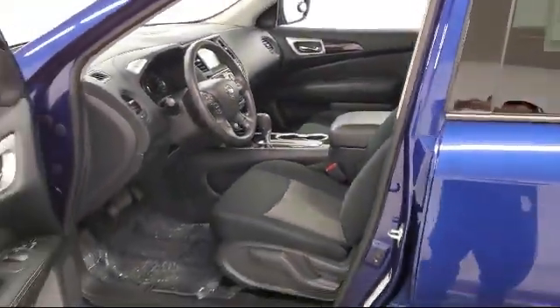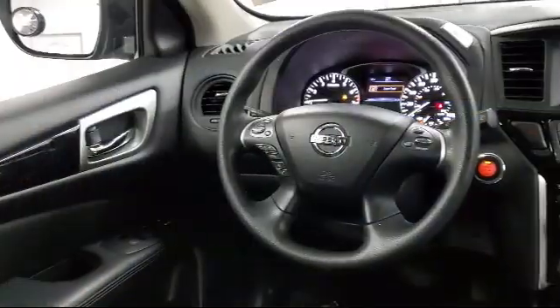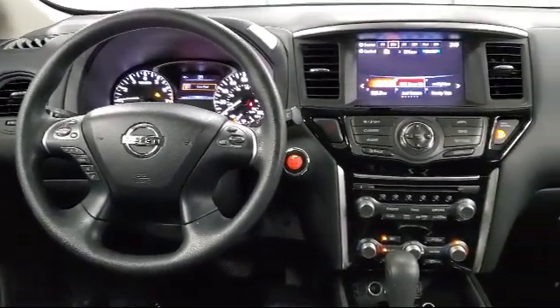Second and third row airbags, two LCD monitors in the front, under seat ducts, and has less than 35,000 miles on the odometer.